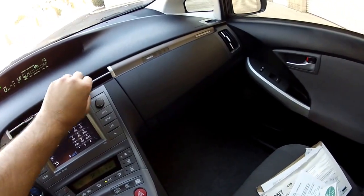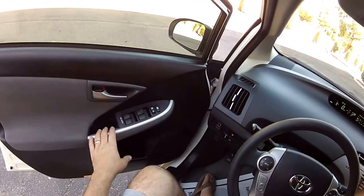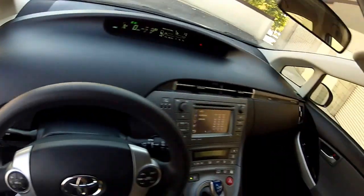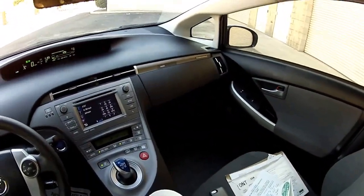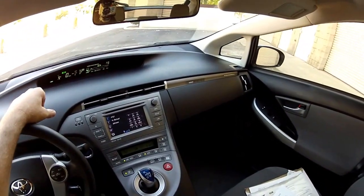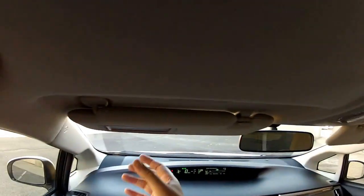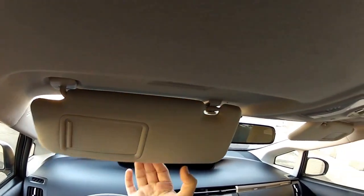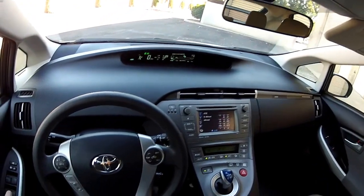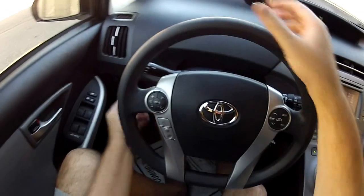Very nice, clean car. Consumer Reports Magazine just recommended this as the most reliable car — the Toyota Prius is the most reliable car you can buy at any price point, of any make, model, car, truck, or SUV. That was the 2015 edition of Consumer Reports Magazine. You have automatic climate control, illuminated vanities, sunglass holders — clean, clean car. Heated seats, tilt and telescopic steering wheel.